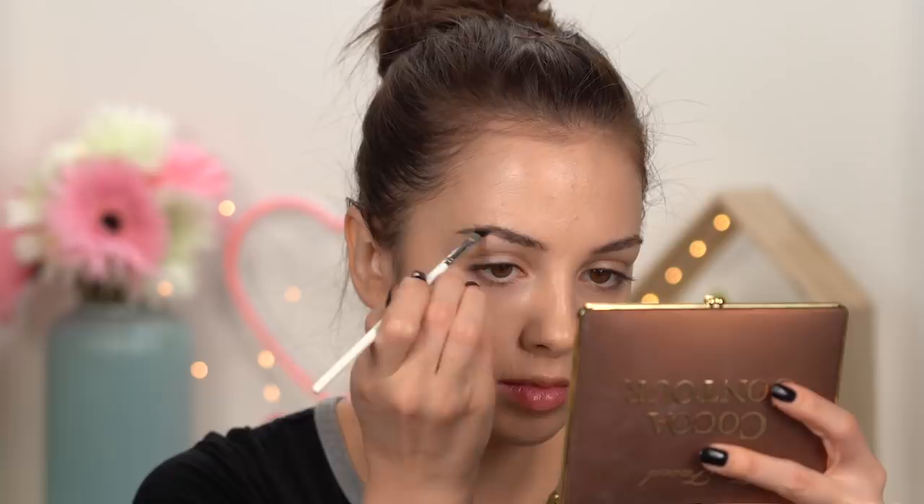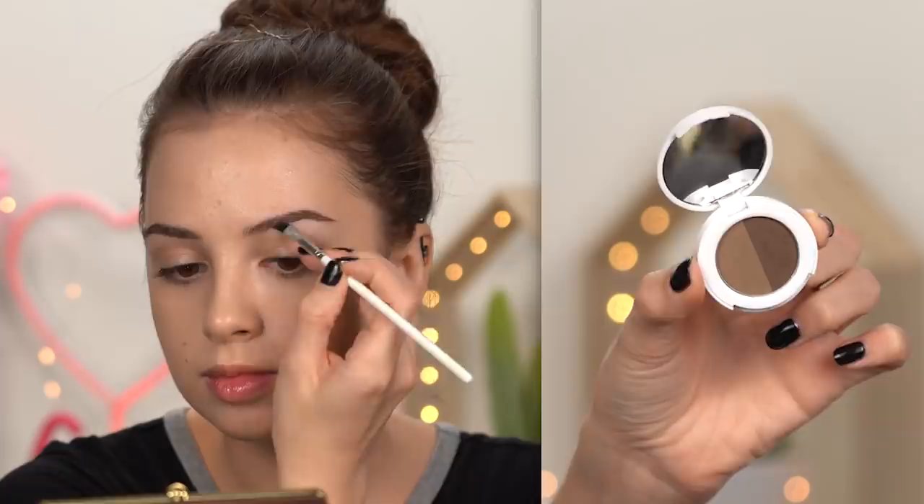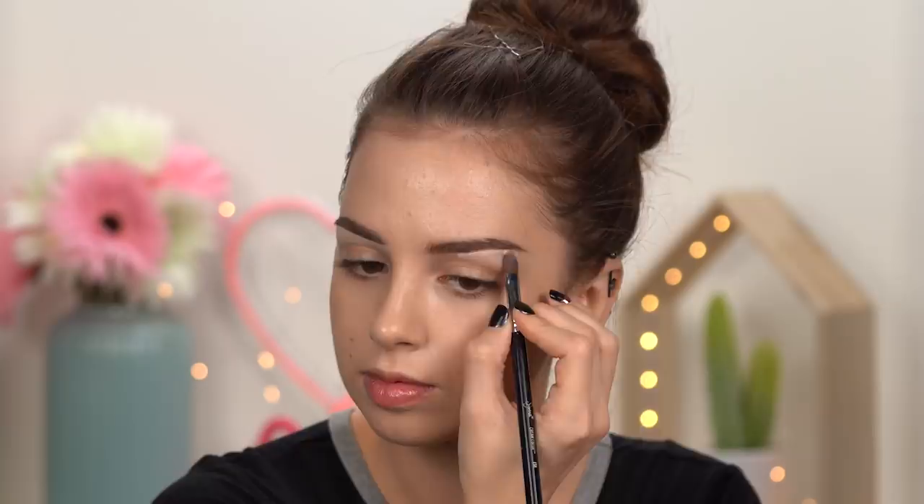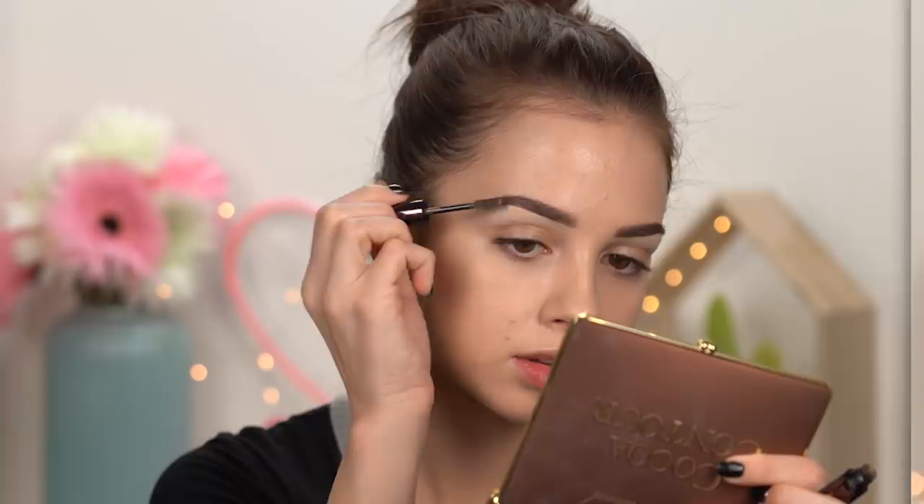I'm gonna go ahead now and fill in my brows. I'm using the BH Cosmetics brow powder duo in the shade dark brown. I'm just really quickly going to fill in my brows and then I'll clean the bottom part with some concealer so that they can look more crisp, more sharp, more defined. Then to finish them up I'm gonna use some brow gel — this one is by Hourglass in the shade soft brunette.